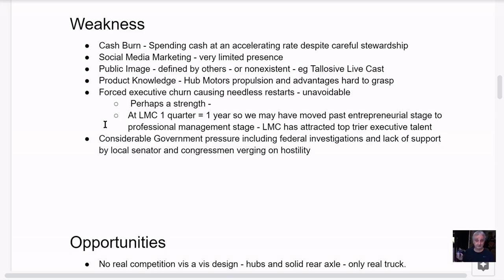Perhaps a strength at LMC: one quarter equals one year, so we may have moved past the entrepreneurial stage. Steve Burns may have contributed his startup mojo, and we may have moved into the professional management stage — seeking serious management and serious funding. LMC has stepped up and attracted some top-tier executive talent. The new CFO has a JP Morgan background, and the new CEO is an Icahn guy. These are players.